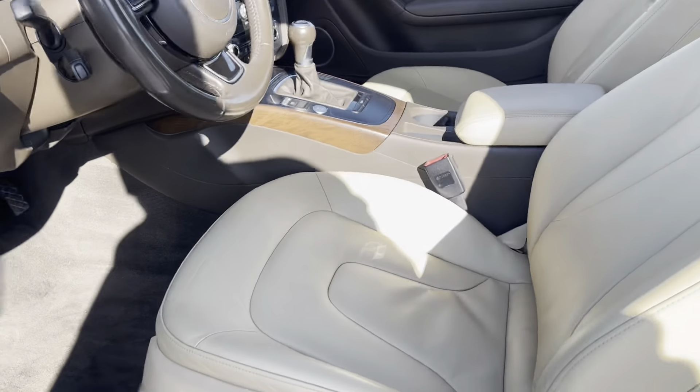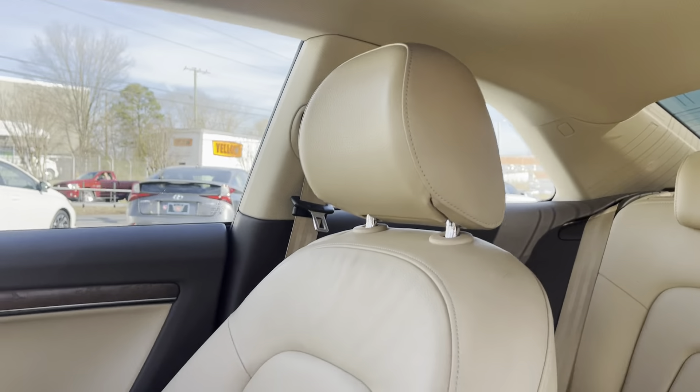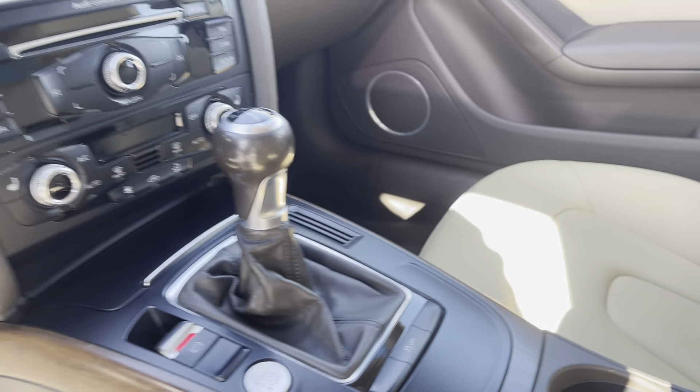Wood grain here. Seats look really good. 79,000 original miles.